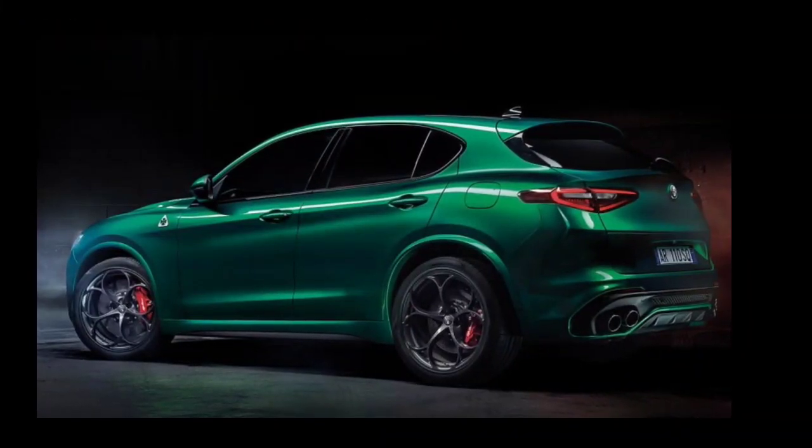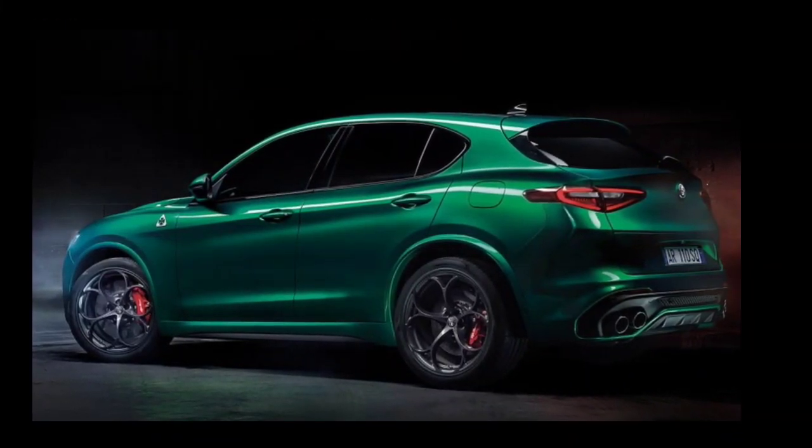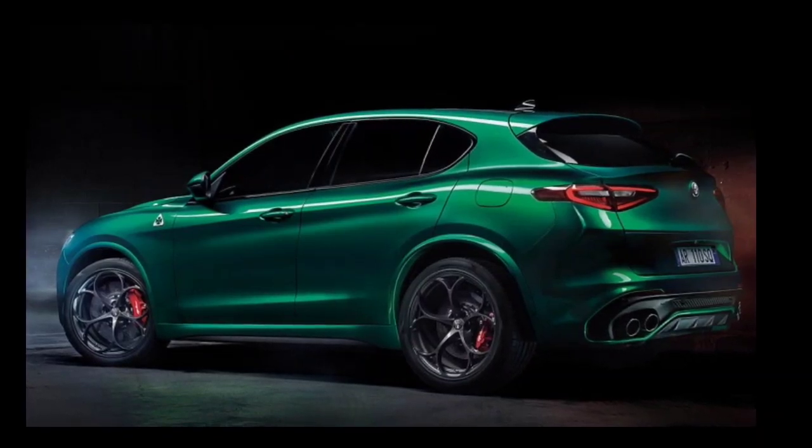Welcome to my YouTube channel, FK Tech. Today we will be looking at the Alfa Romeo Stelvio 2024.